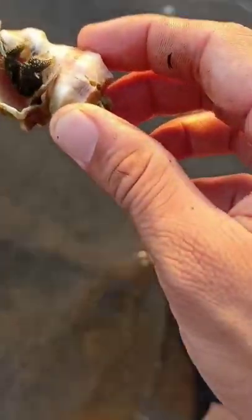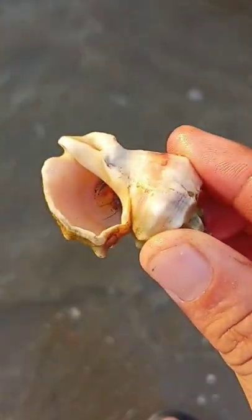Today, I'm going to show you how to find these adorable hermit crabs the next time you go to the beach. The first step is, go to the beach.